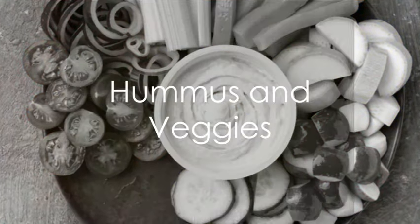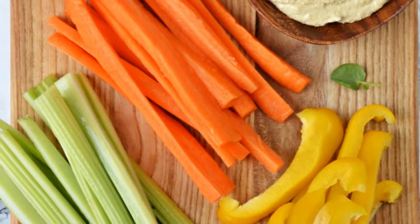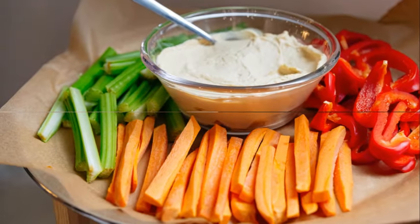Third on the list is hummus and veggies. Slice up some colorful veggies, whip up or buy your favorite hummus and you're good to go. It's a refreshing and nutritious snack that's also super versatile.